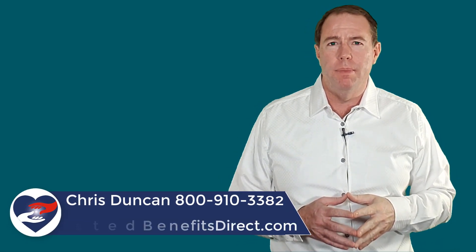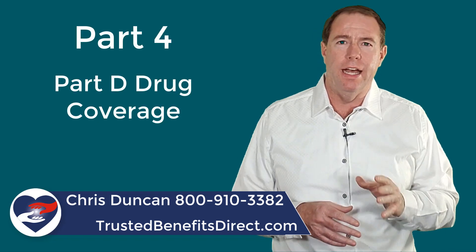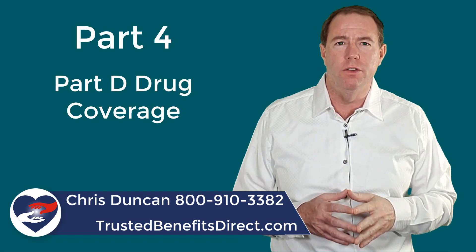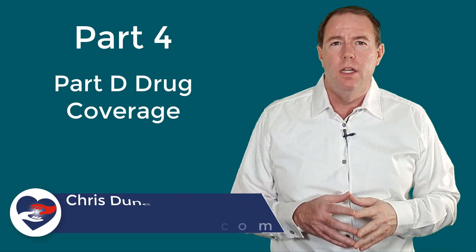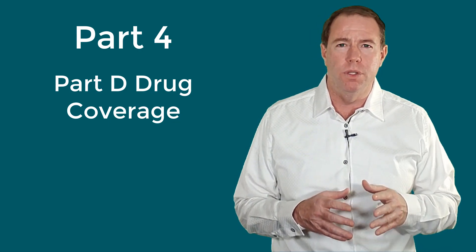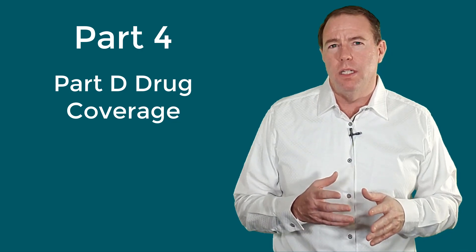Hi, this is Chris Duncan here again. Welcome back to the Medicare Basics video series. This is the last video in this four-part video series. We are ending with Part D prescription drug plans. Researching Part D is extremely confusing — I hope to put away a little bit of that confusion with this video.